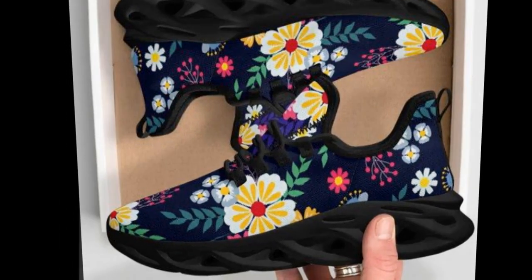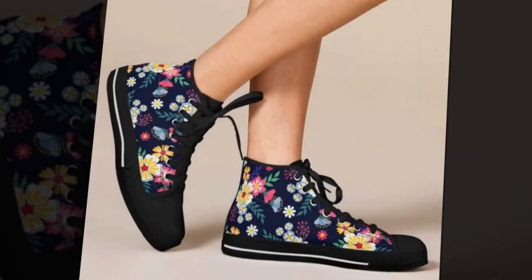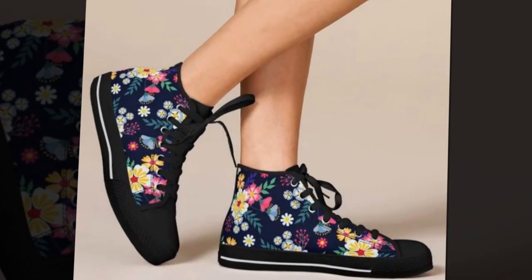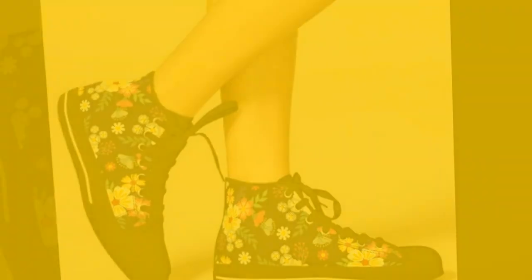Looking to make a statement? These shoes do just that. From the vibrant floral prints to the modern silhouettes, they're designed to catch the eye and add personality to your look. If you love to stand out, these are the perfect choice.